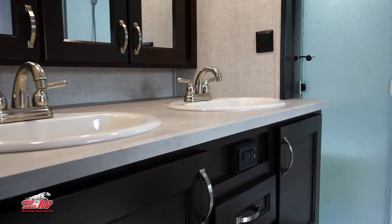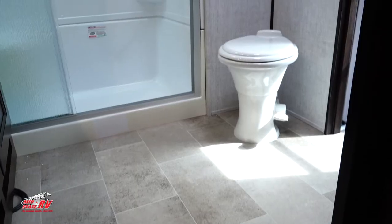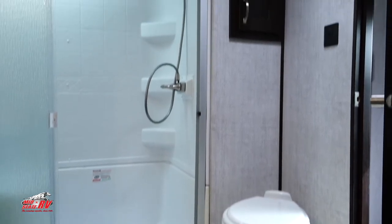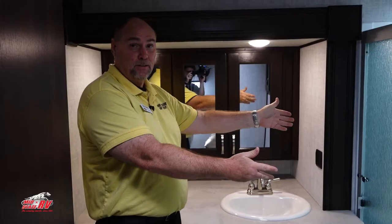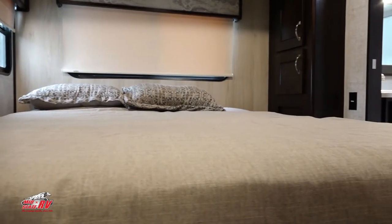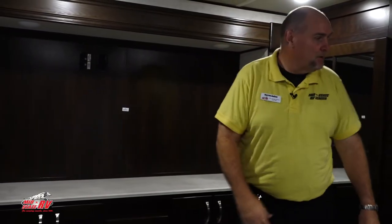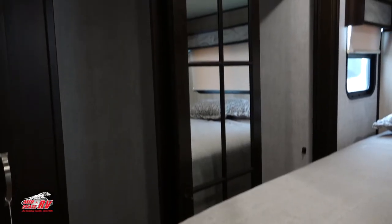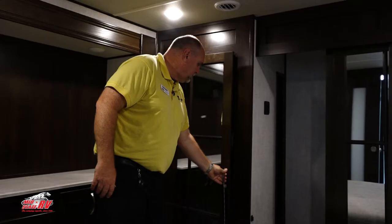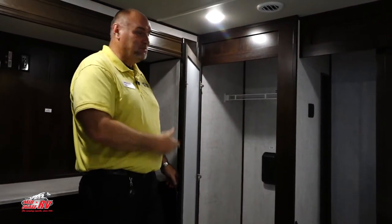Let's go upstairs and check out this bathroom. You've got double sinks, lots of storage, lots of counter space. Check out this shower — this is like a shower at your house, super nice. We've got a super nice bedroom here as well. Check out all the storage — lots of counter space, lots of drawers, lots of closet space with nice mirror doors. And if you want a washer and dryer, there's washer and dryer prep. This one has everything you need.